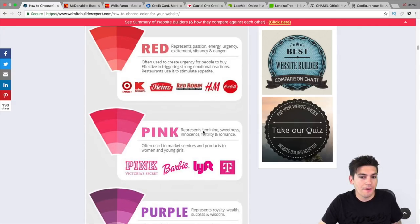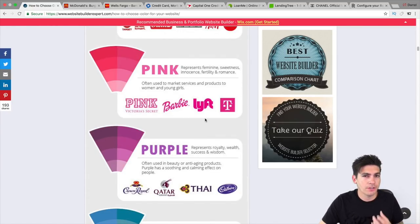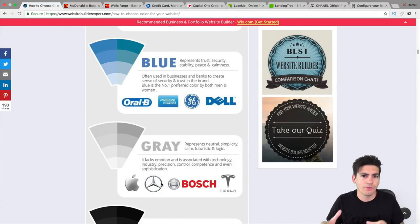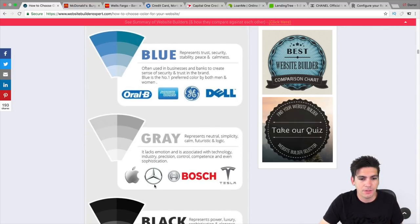Pink represents feminism, sweetness, innocence, and romance. Depending on what your client is looking for, you can understand what colors to start using. Blue is trust, security, stability, peace, and calmness — like Dell, American Express, and Chase. A lot of banks use blue. Gray is more technological and futuristic — like Tesla, Apple, and Mercedes-Benz. Now that I see these colors laid out, it makes sense. When I look at these sites I don't think about it consciously, but now I can really understand why they use certain colors.